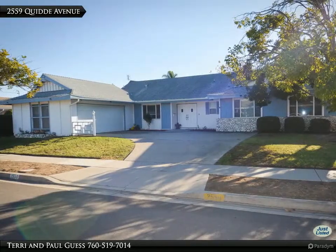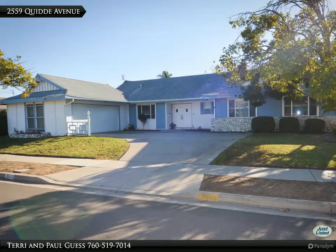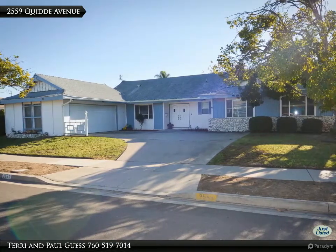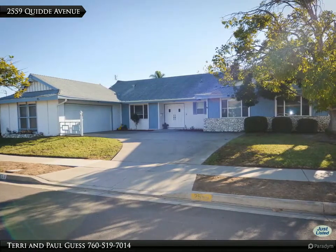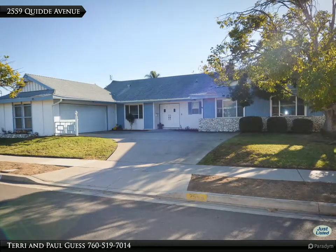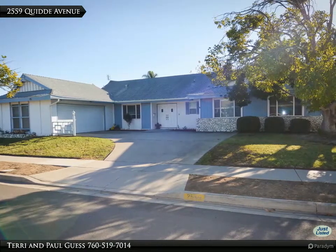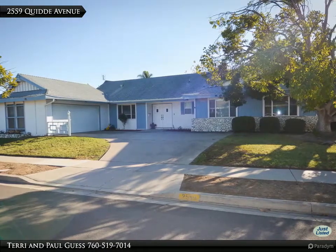On a huge corner lot in University City's quietest neighborhood we find our Henry Hester treasure: 2559 Quiddy Avenue. An original 1962 Pacific-style modern tract ranch home with unlimited potential in a neighborhood you cannot overbuild in. One owner with few changes and none structurally.